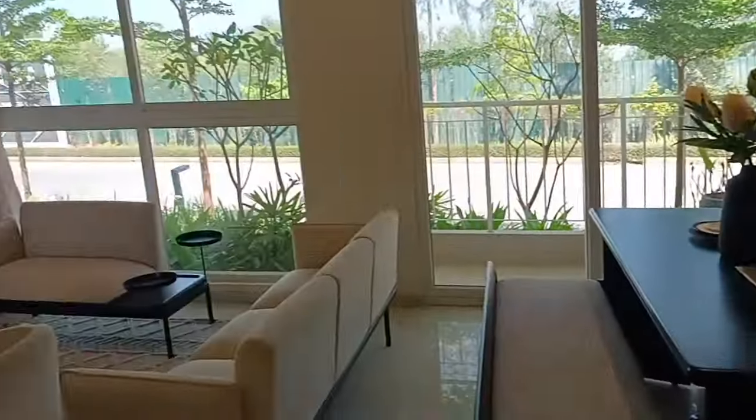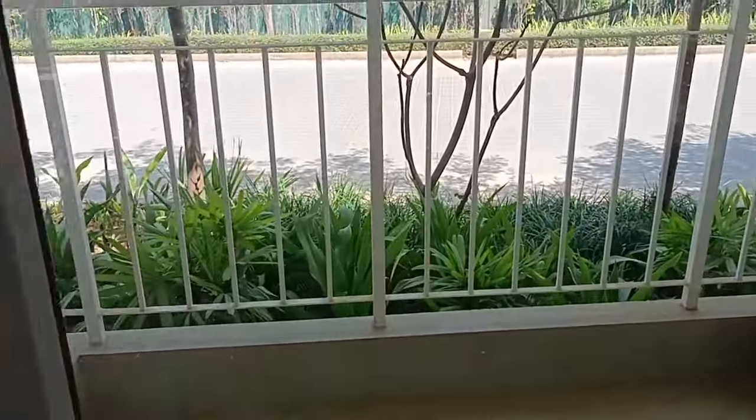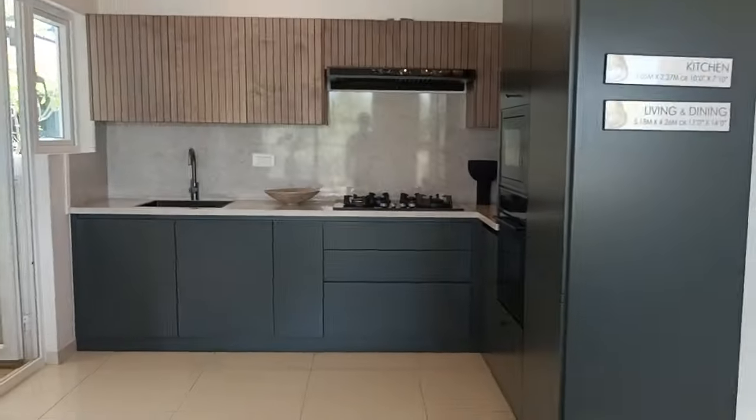We have the living area here along with the dining table. It comes with a beautiful big balcony — not like a Juliet or compact balcony. Then we have the kitchen, which is open concept.